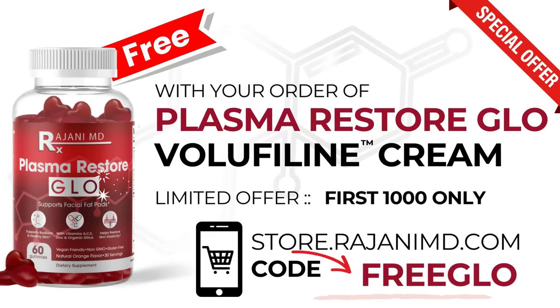There's nothing out there like this product. For a limited time, for those interested in purchasing this cream, you also get a free Plasma Restore Glow supplement that contains everything you need to support your facial fat pads, including vitamins A, C, E, zinc, and organic silica — a combination I typically use in my practice for my patients. Use the coupon code FREEGLOW — F-R-E-E-G-L-O-W — and we'll ship that out to you.